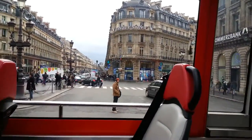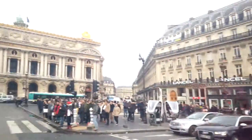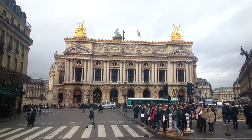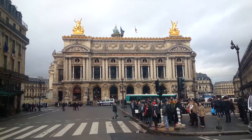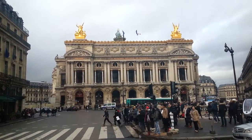Just above the sign Académie Nationale de Musique, you see this alternation of the letters N, E, N, E, that are initials of Napoleon III and his wife, which was originally from Spain, Eugénie de Montijo.